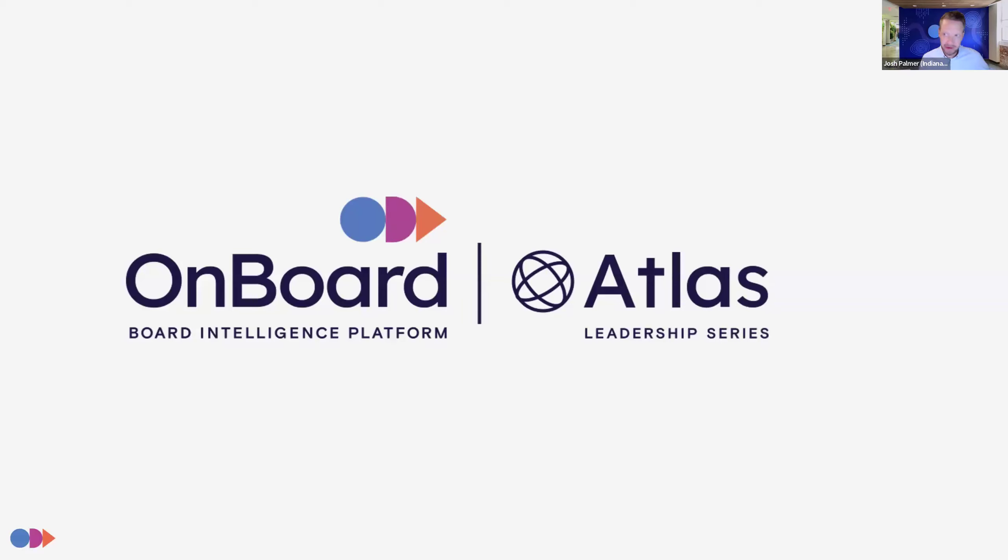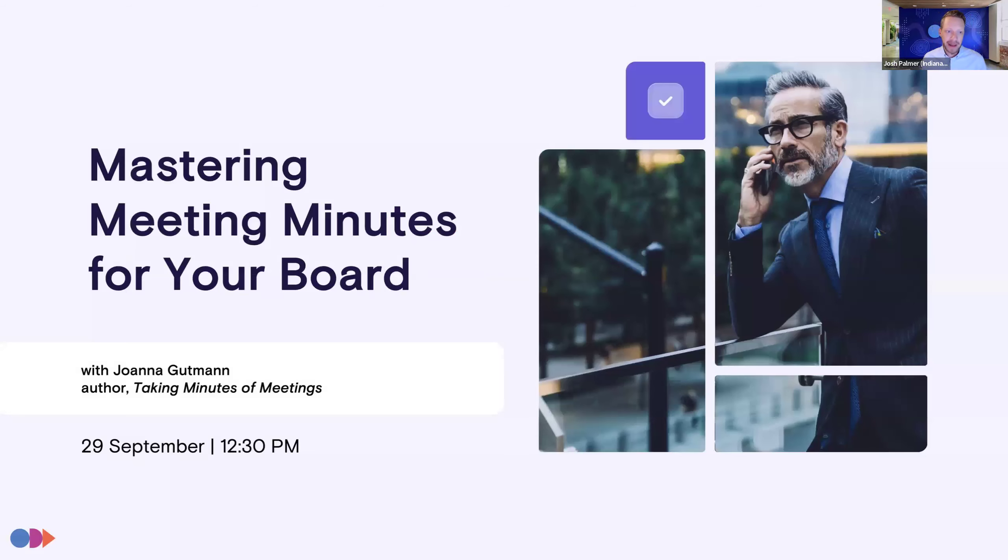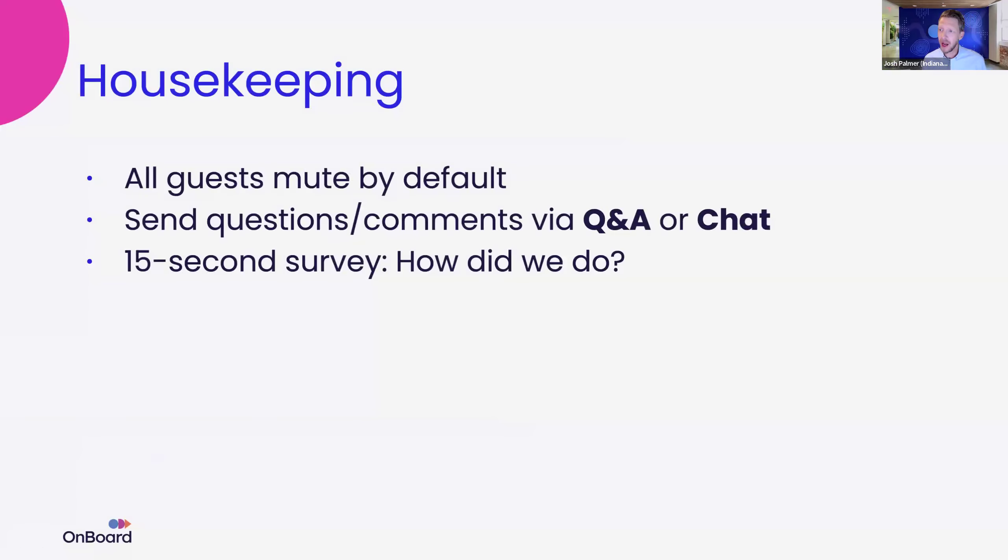My name is Josh Palmer, I'm the head of content for Onboard. Onboard is the presenting sponsor for this Atlas Leadership Series webinar, where we explore topics in board governance and board operations. We are right on the hour, so I will get started.